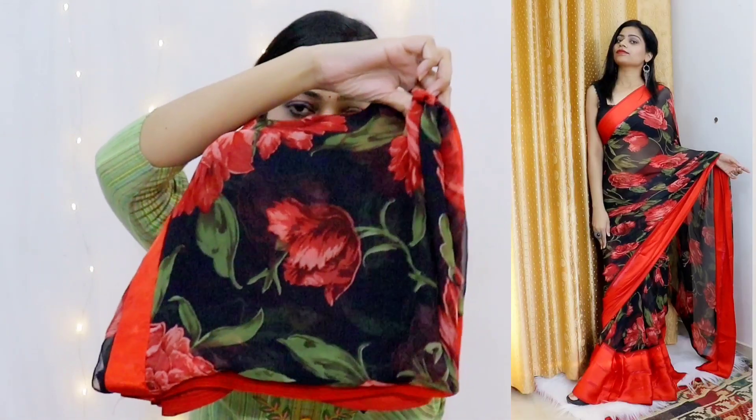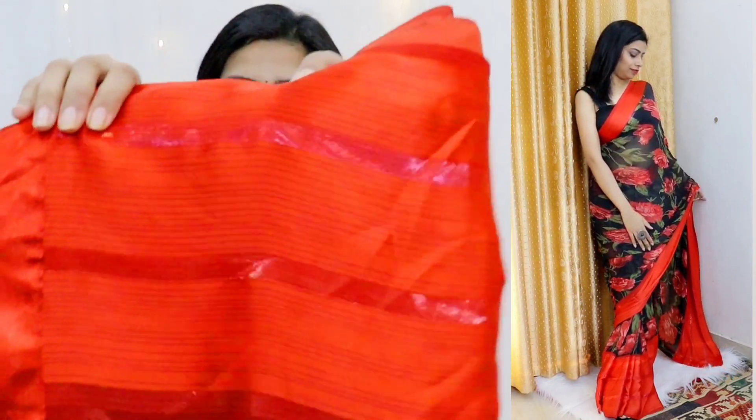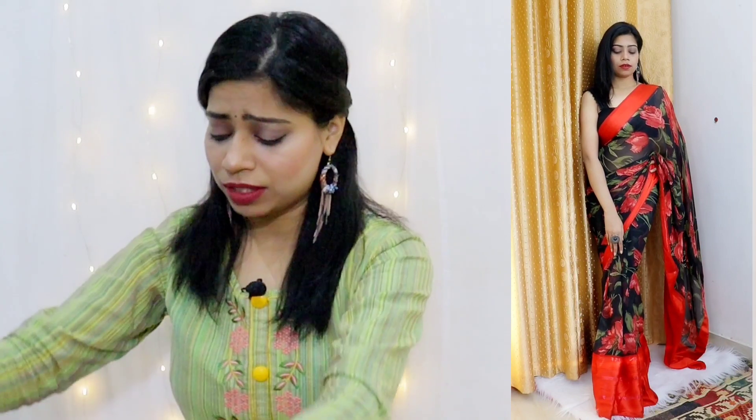Let's start with this black and red saree. This is a regular wear saree. The base is black and it's in georgette fabric, and it has a red satin border. It is such a pretty saree — very lightweight and elegant. It looks really beautiful. The blouse for this one is in the same red satin as the border. I've given it to the tailor for stitching so it's not with me right now.